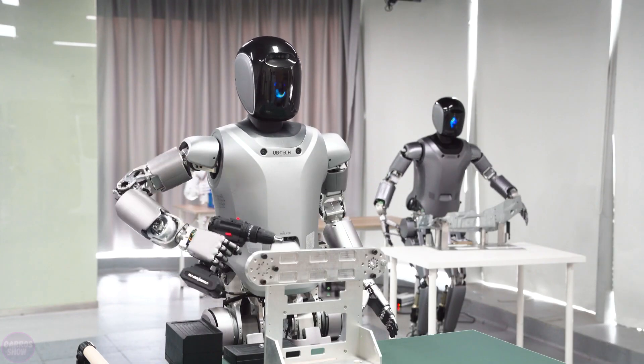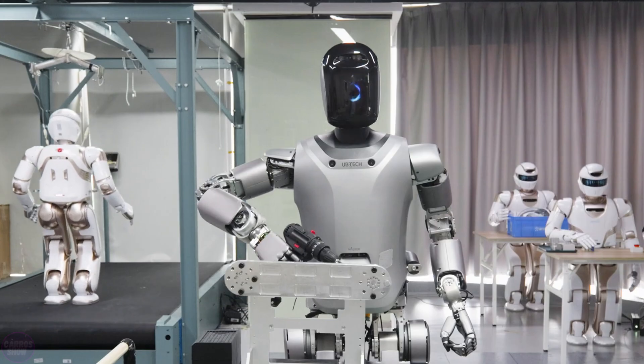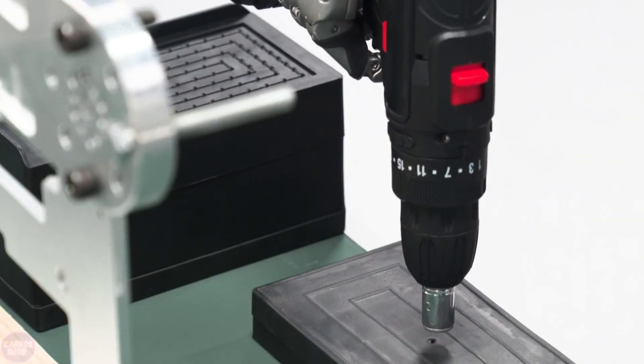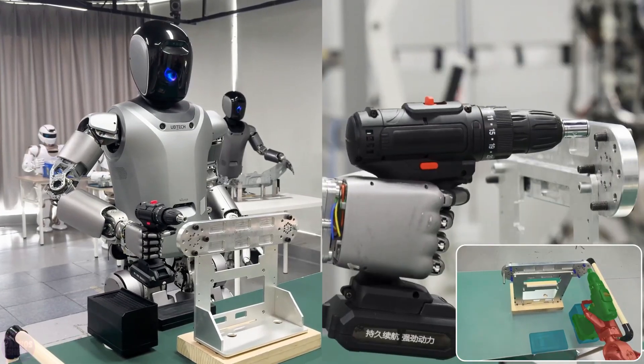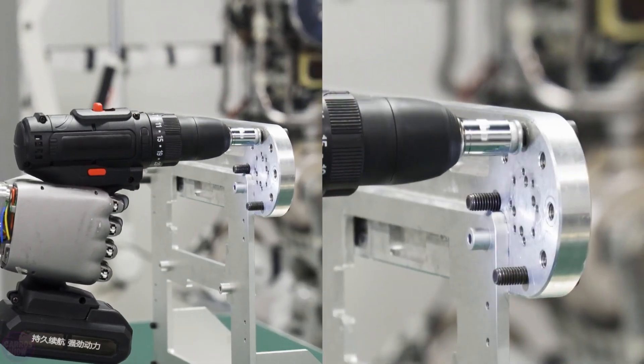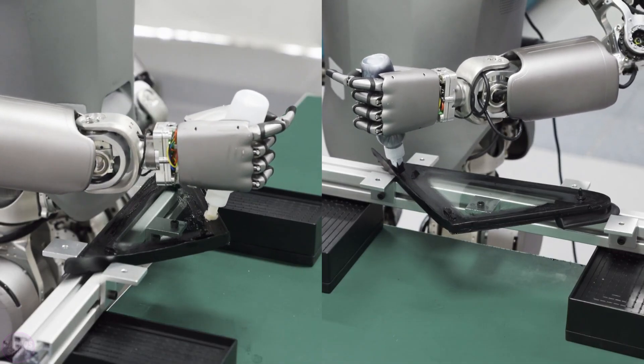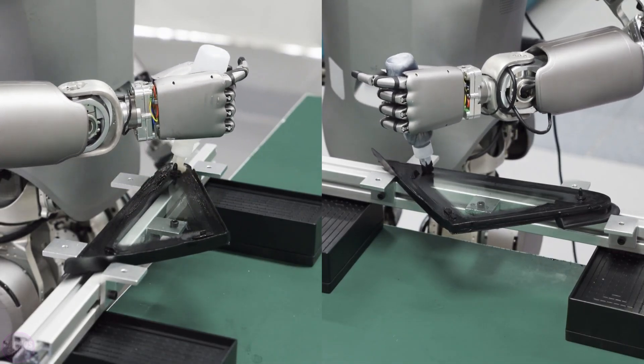The UB-TECH Walker S robot stands 1.7 meters tall and is equipped with 41 high-performance servo motors and a comprehensive perception system that endows it with multi-dimensional force perception, stereoscopic vision, omnidirectional hearing, instant distance measurement capabilities, and more.